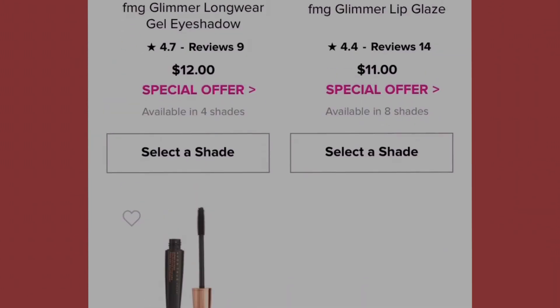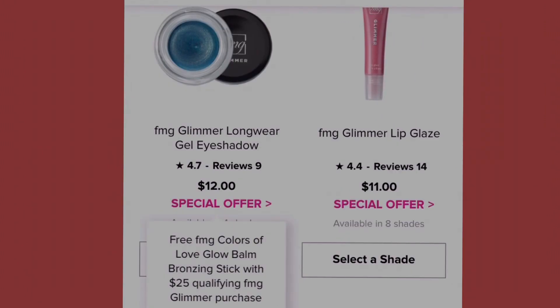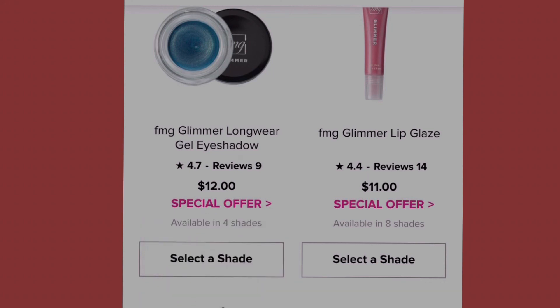Here we have the FMG Glimmer Longwear Gel Eyeshadow at twelve dollars with a special offer — free FMG Colors of Love Glow Balm Bronzing Stick with a twenty-five dollar qualifying FMG Glimmer purchase. It comes in four shades: firefly, dragonfly, bronze buff, butterfly, and electric jellyfish. That electric jellyfish blue is pretty, and so is the dragonfly green!